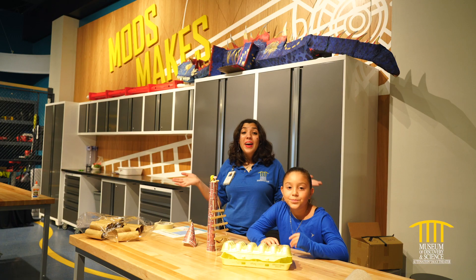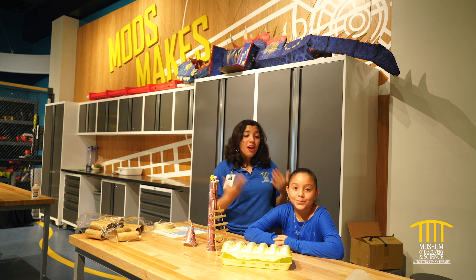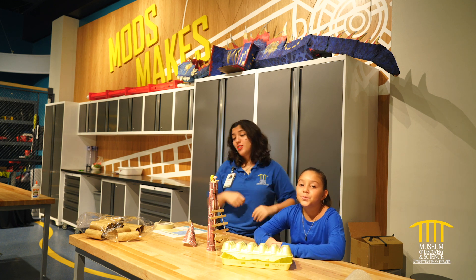Ready to try? Hey everybody, and welcome back. My name is Alina, and joining me today is my awesome science friend, Destiny. And today we are going to tell you the greatest story retold — the story of Rapunzel.